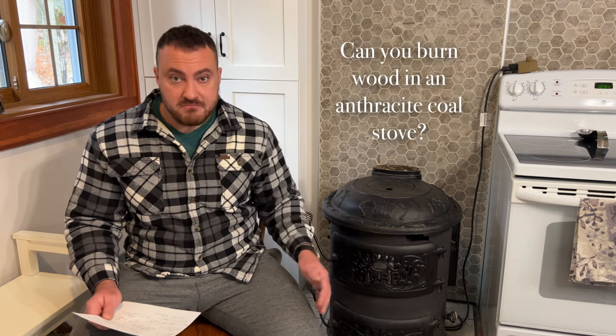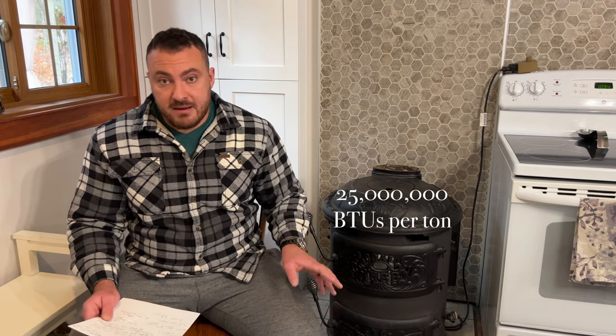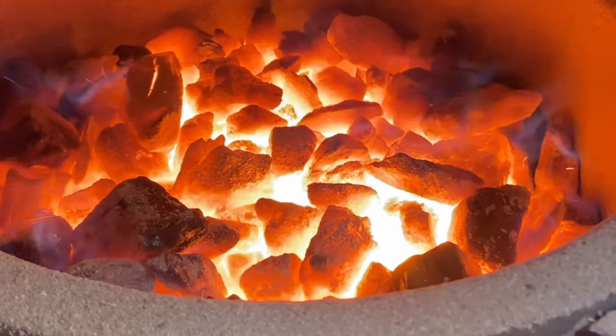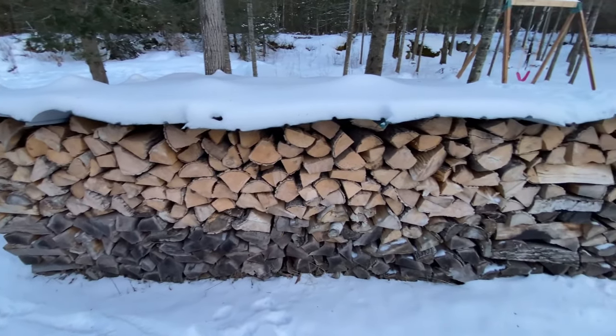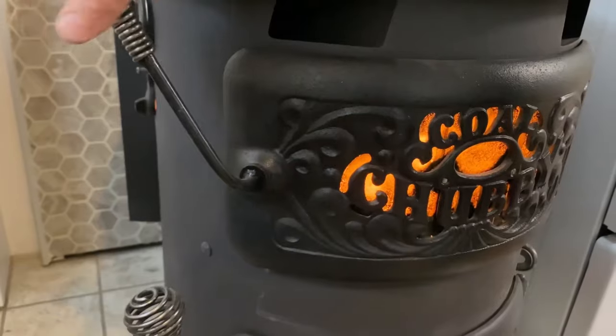Can you burn wood in a coal stove? The answer is yes — I do it every year. Anthracite coal packs quite a punch in terms of BTU output, giving considerably more heat than even the best seasoned hardwood. For that reason, we don't start or finish each heating season with anthracite because it gives too much heat — we'd be opening windows in fall and spring and wasting it. Wood gives less heat, so we burn wood for the first and last parts of the heating season in this stove.